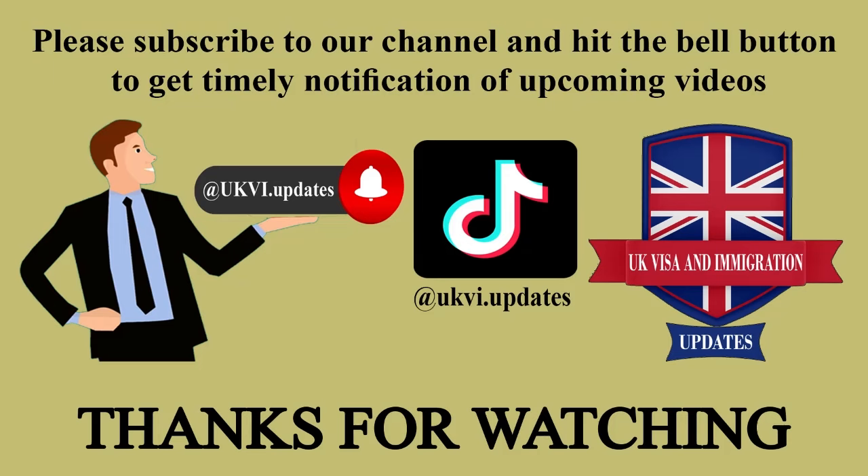Please subscribe to our channel and hit the bell button to get timely notification of upcoming videos. Thanks for watching. Goodbye.